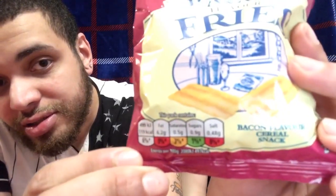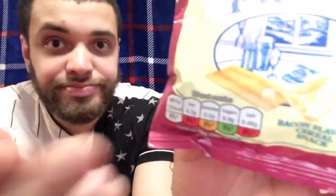Alright, we got some Smith's Bacon Flavored Fries — bacon flavored cereal snack. That's what it says right here on the bottom. Anyways let's just get to trying the snack. I didn't like that chocolate. The only thing I liked so far was the Irish cheddar crisps.